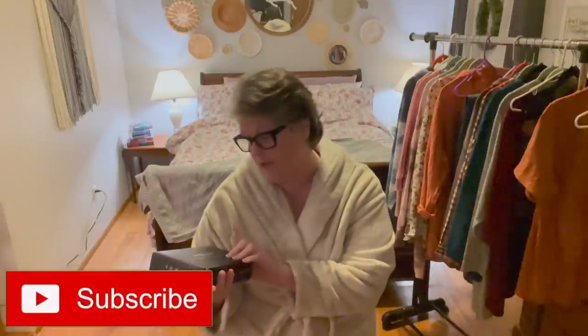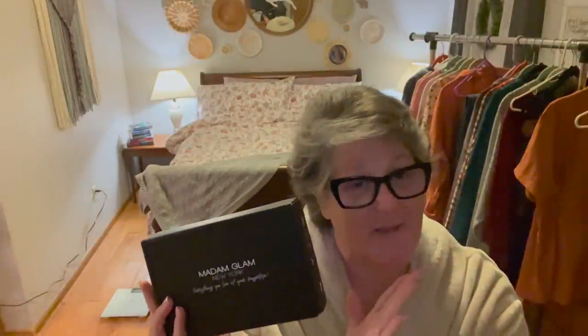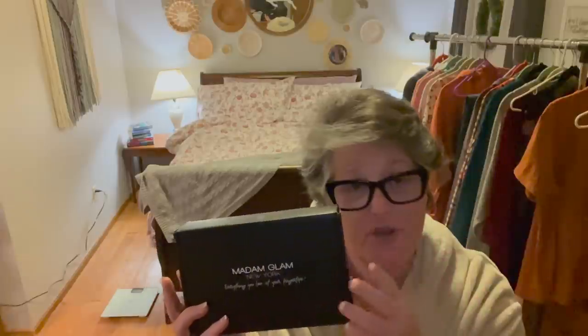I wanted to share Madam Glam with you — this nail polish was sent to me. It's a gel kit, and we know I love to do my nails. This is cured with a UV LED light, so there's this little lamp here.